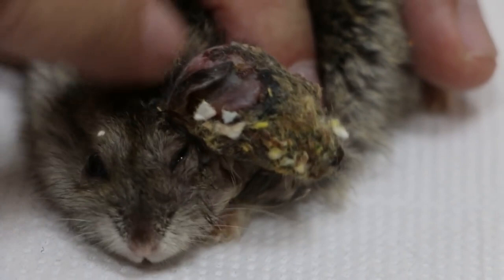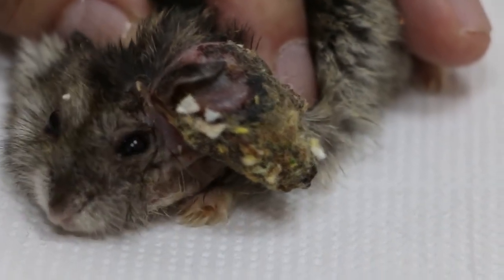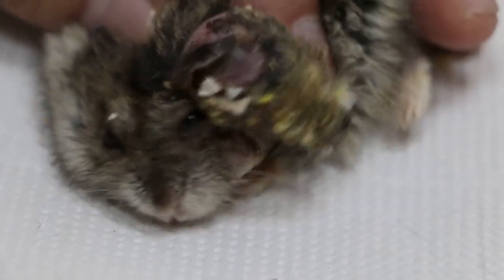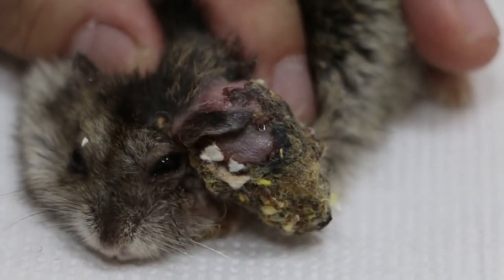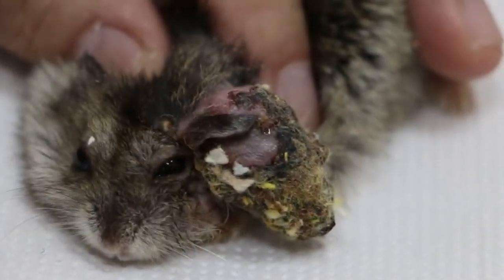Surgery is not difficult actually, it's just the execution. The anaesthetic is the one that kills the hamster, or the post-op. We will give antibiotics for three days, then this one won't be smelly anymore, normally.